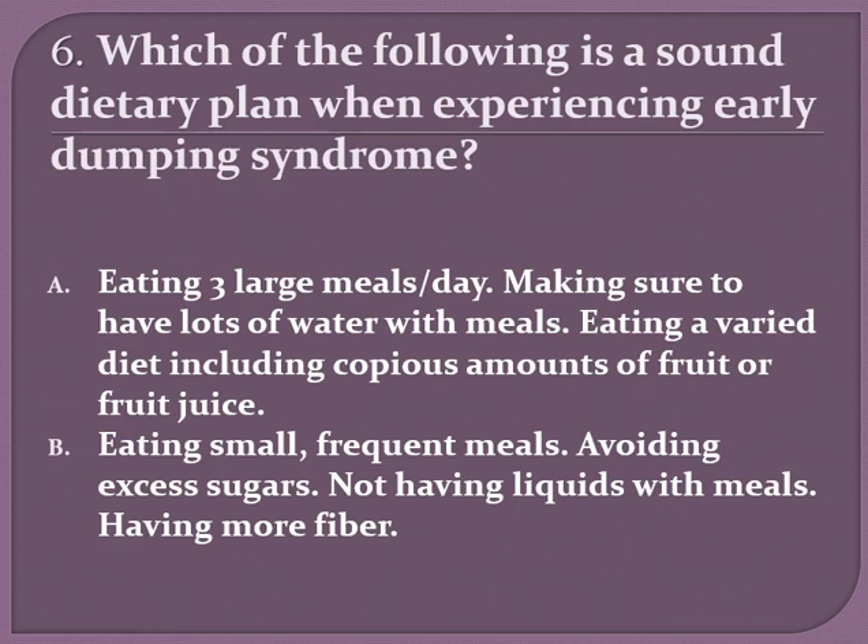Which of the following is a sound dietary plan when experiencing early dumping syndrome — A or B? Option A is eating three large meals a day, making sure to have lots of water with your meals, and eating a varied diet including copious amounts of fruit or fruit juice. Or is it B, eating small frequent meals, avoiding excess sugars, not having liquids with meals, and having more fiber? Which would be the better dietary choice for dumping syndrome?